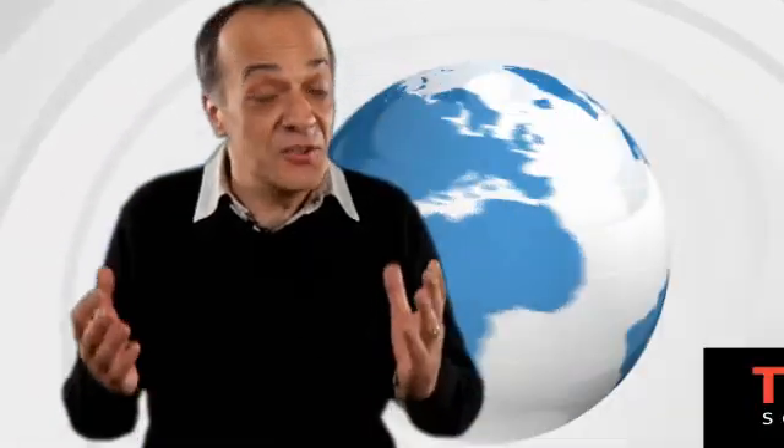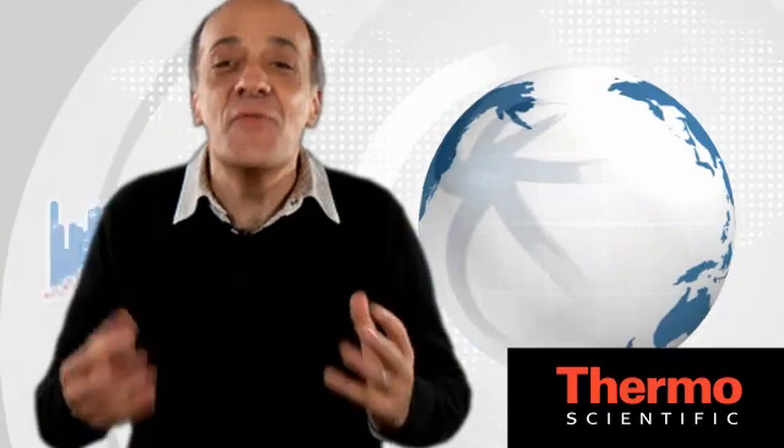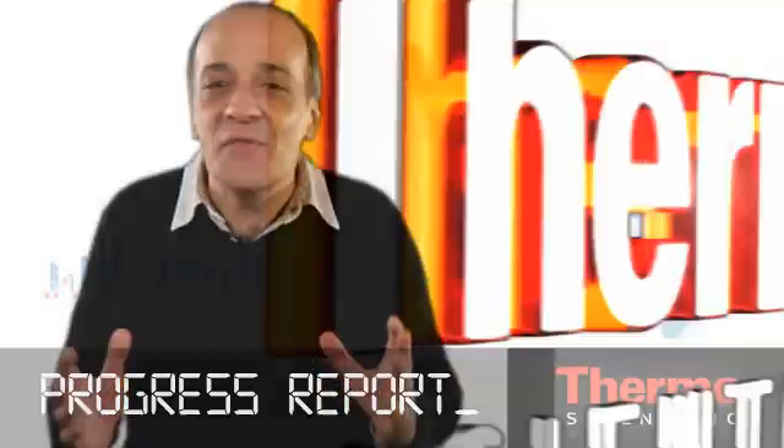Looking for new ideas for your lab? Need great analytical technologies? This is another progress report on our world tour of innovation.